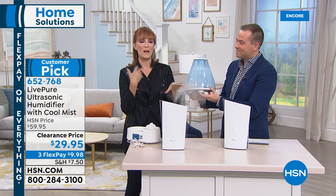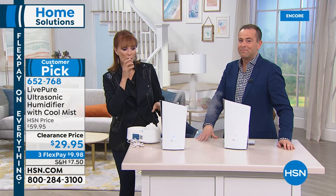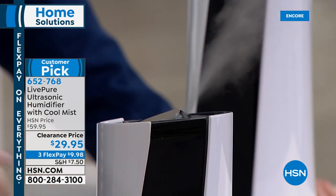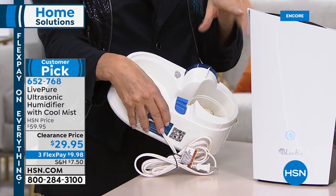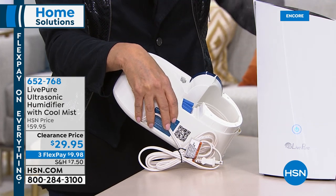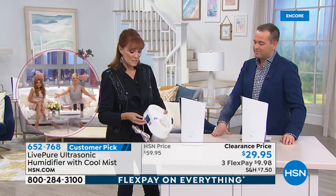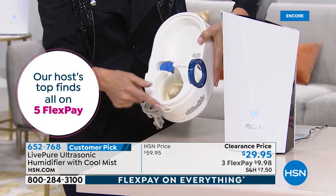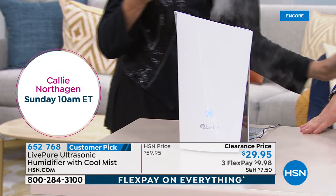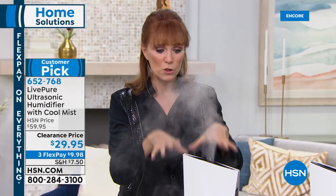If you get a humidifier and use it in your bedroom, you will sleep better. You'll feel better — not just the kids, but you. Old technology did not have antimicrobial built into the unit — this has antimicrobial. It won't grow anything. Can't grow mold, E. coli, nothing — because it's built into the unit. If it's on clearance, do I still get the 30-day return policy? Yes, absolutely. Same manufacturer's warranty? Yes. The flex pay tonight is three payments so it's under $10. It is whisper quiet.